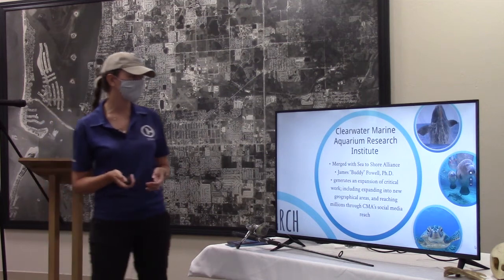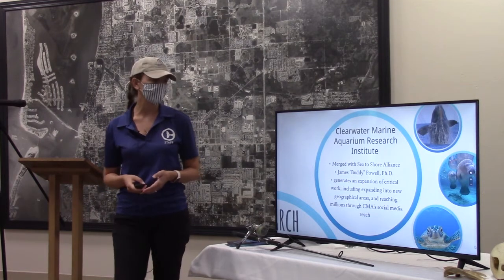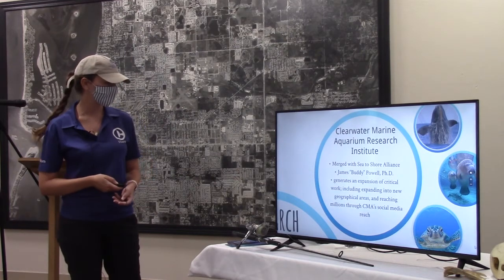We merged with Sea to Shore, a program led by a scientist named Buddy Powell who studies right whales and manatees. We're really excited to partner with him — it's broadened our horizons in terms of our research studies.